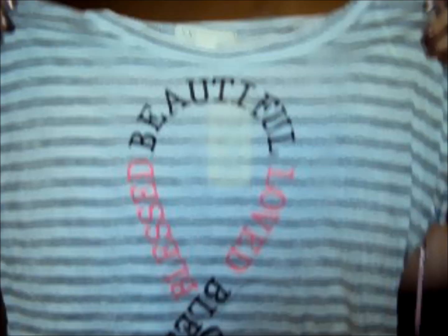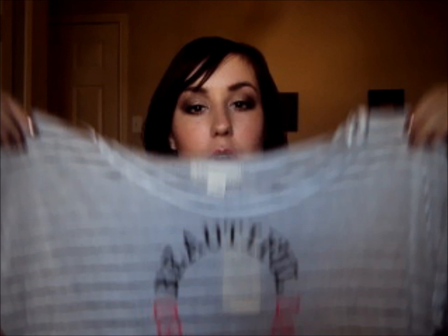Both of my grandmothers have gone through breast cancer. My mother's mom went through it 12 years ago and my dad's mother went through it last year, so I am a big breast cancer supporter. I bought this shirt that says love, bless, beautiful — and it is in the ribbon design. It's a crop top, so I have tank tops to go underneath it. It's a really big, baggy shirt — gray and white with that little ribbon, longer in the back than the front. This shirt was $14.80.